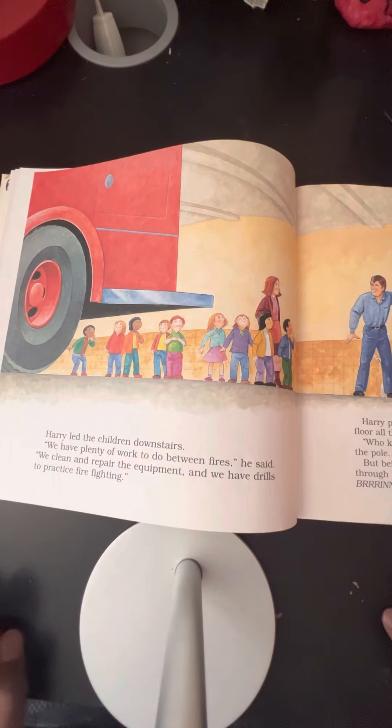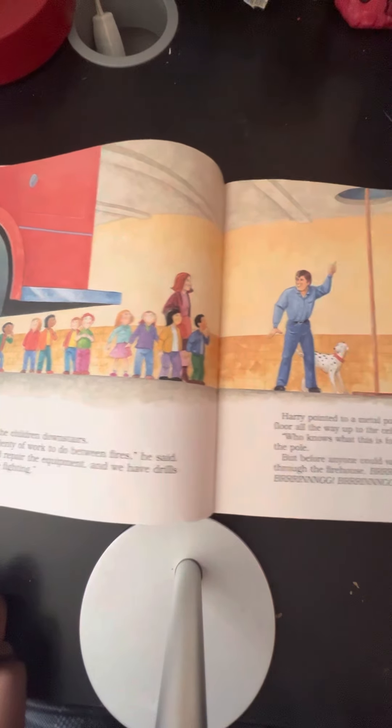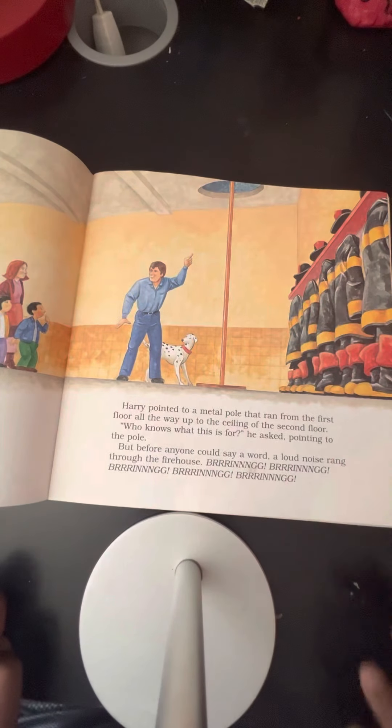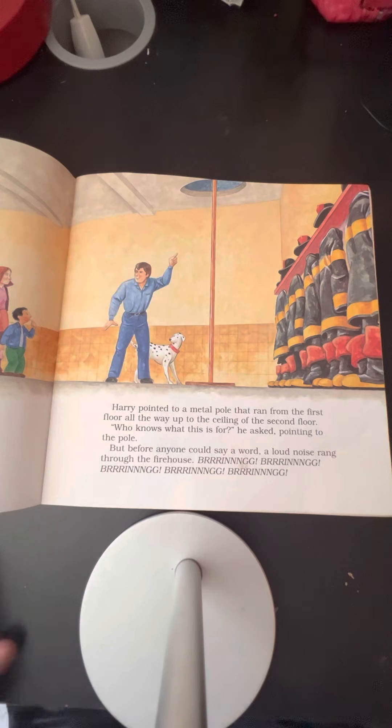Harry led the children downstairs. "We have plenty of work to do between fires," he said. "We clean and repair the equipment. We have drills to practice firefighting." Harry pointed to a metal pole that ran from the first floor all the way up to the ceiling of the second floor. "Who knows what this is for?" he asked, pointing to the pole.